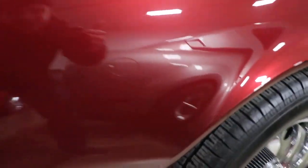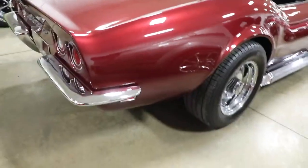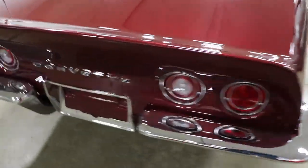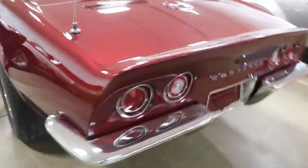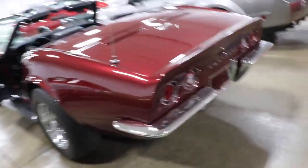The paint looks very, very nice. If you look really close you can see a couple little ripples right here, but if I wouldn't point that out to you, you'd probably never notice it. This car was completely restored — I think it was in 2007 or 2008 — and it still shows very, very well.